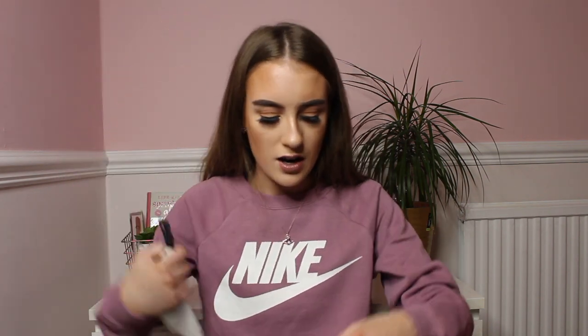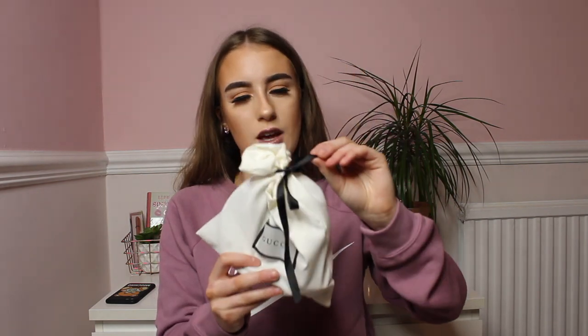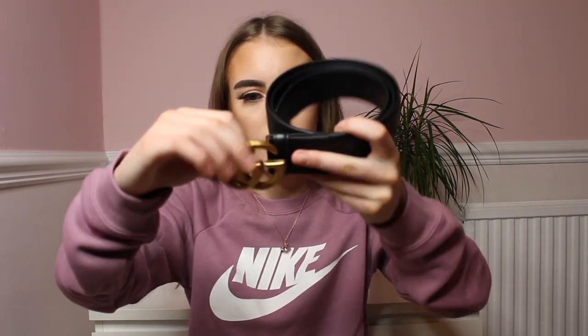The Gucci belt came in a Gucci bag and a Gucci box — look how real this looks! It comes in a bag, then a box, and inside is a dust bag. It also came with a proof of payment and a Gucci authentication card, which I think is unreal. It was only around £25. The smallest size available was 105 centimetres.